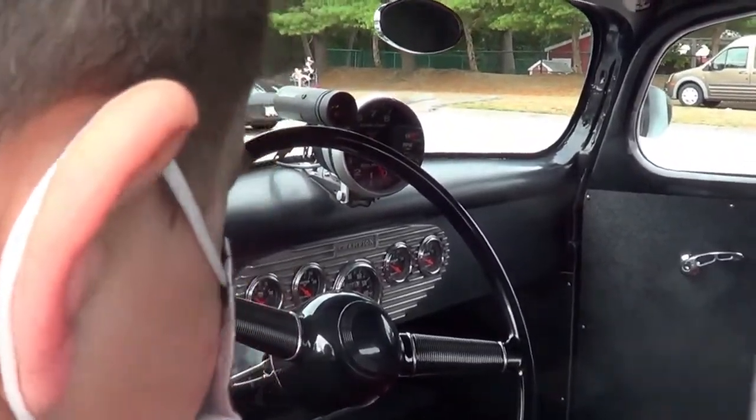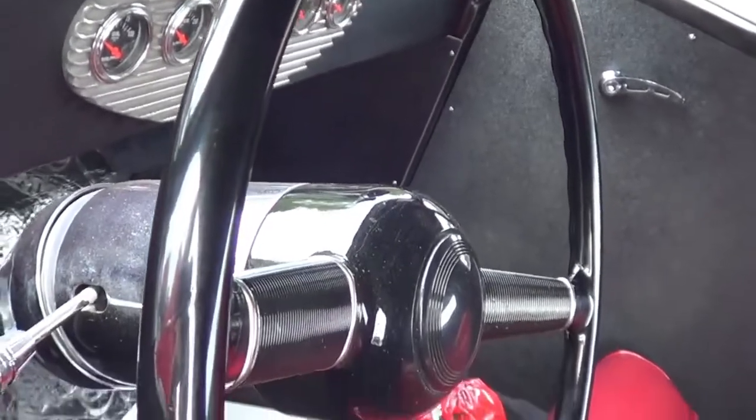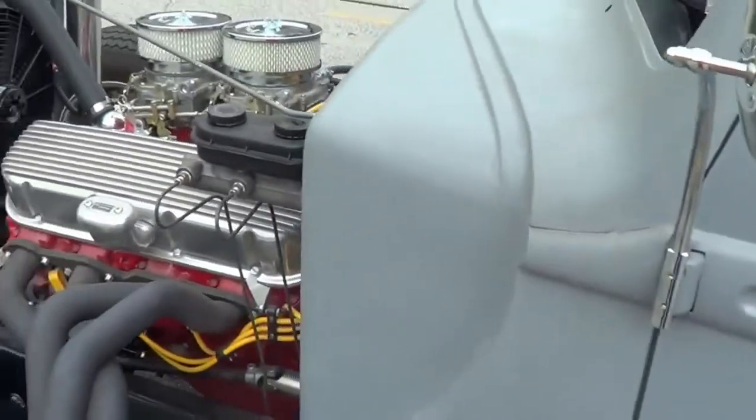So there's the oil pressure, the water, the trans, the volts, the RPMs, and the speed on it.